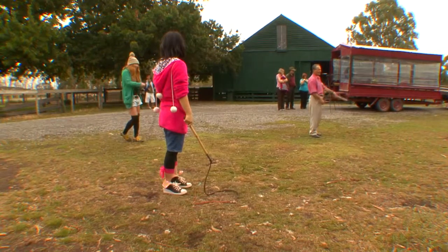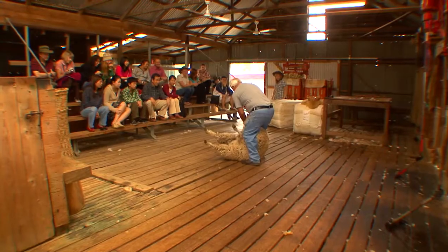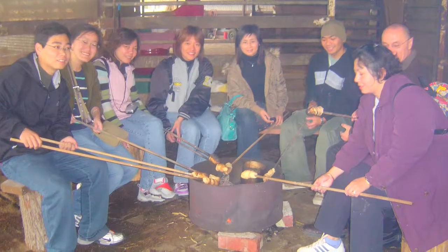You can sample a bit of whip cracking and get up close and personal with the youngest farm animals. Another great experience is to try the very Australian Billy Tea and Damper. This needs to be pre-booked with Warrook or through your travel agent.